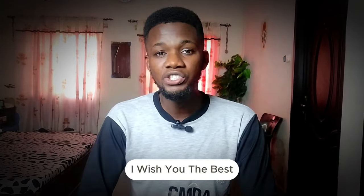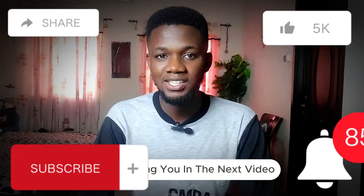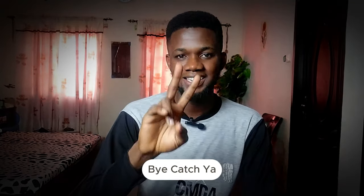I wish you the best. My name remains Dr. Gospel and I'm a student coach. I'll be seeing you in the next video — till we meet again, bye!